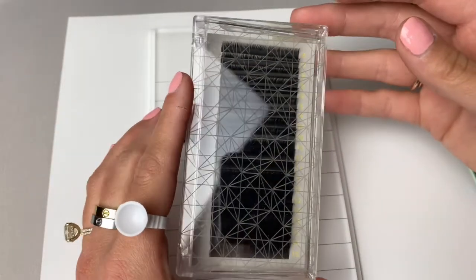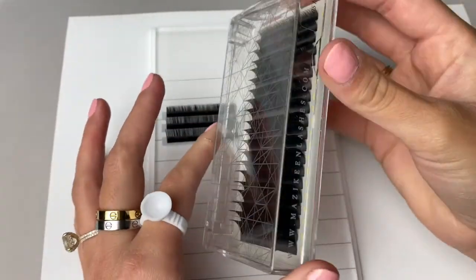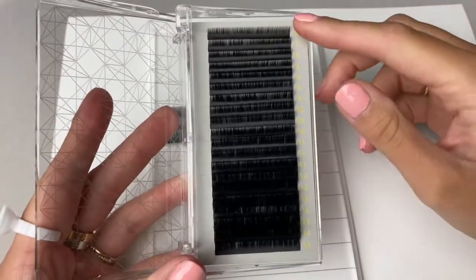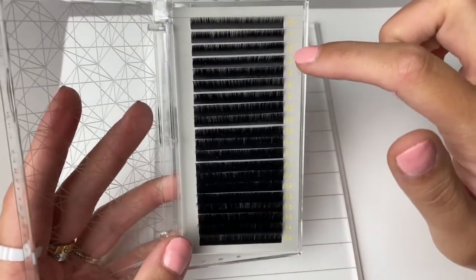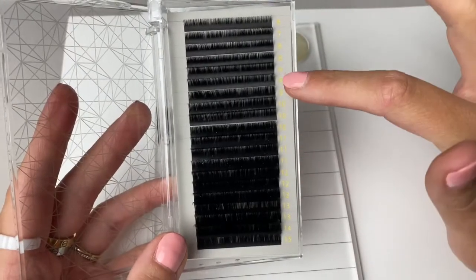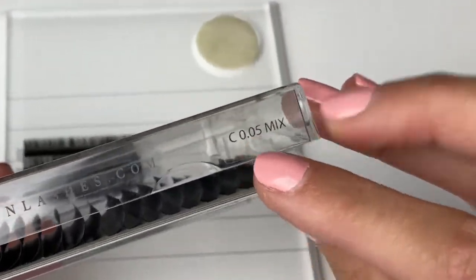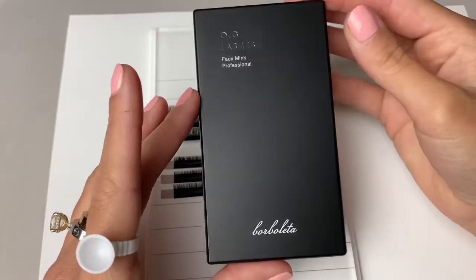Next up are the Mazikeen lashes — I'm still not sure if I'm saying that properly. What's really cool about this tray is the side comes all the way down, so when you open it, it's easy to get your tweezer in to grab the strips. It has 20 rows — I don't know any other lash brand with more than 16. They have a lot of the shorter lengths, tens, elevens, and twelves, with only one row of 15s. This is their C curl in 0.05.